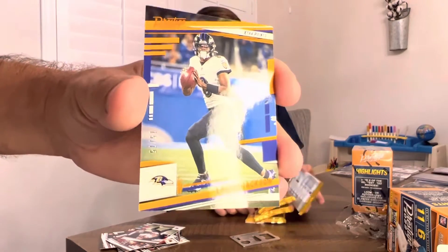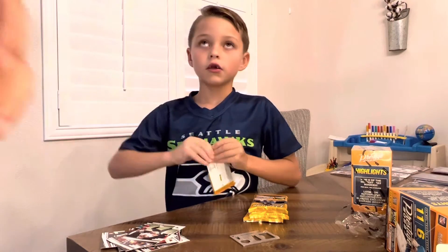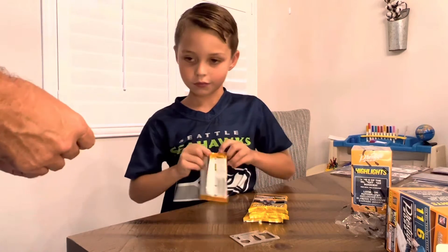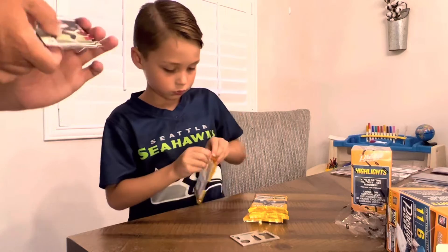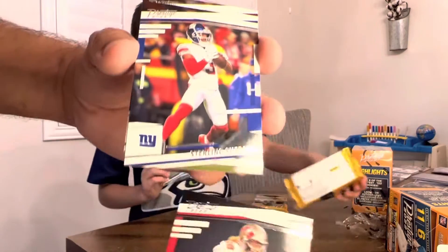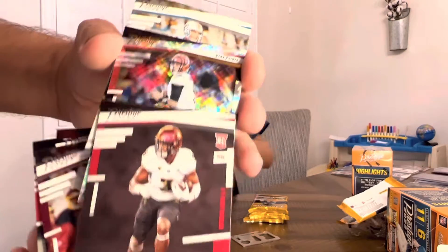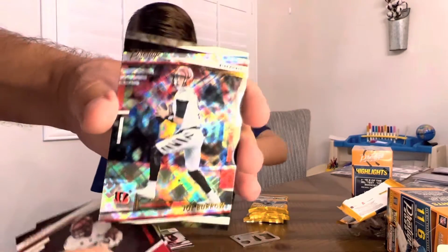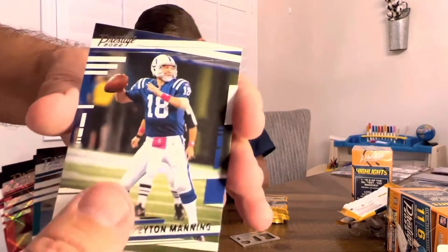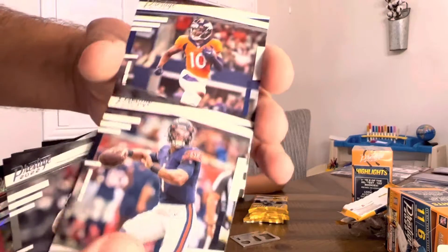That's a nice looking card right there. Very cool, not bad. This blaster box ended up being pretty good. All right, let's see what we got here — good old Ryan Jensen, he got hurt and he's out but hopefully he'll be back. Sterling Shepherd, Antonio Gibson, Rashad White. Oh — Joe Burrow Extra Points sparkle! Looks like Dan Marino, Peyton Manning — how far are we going back here, guys?